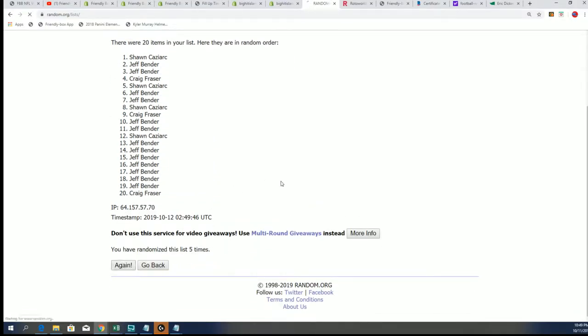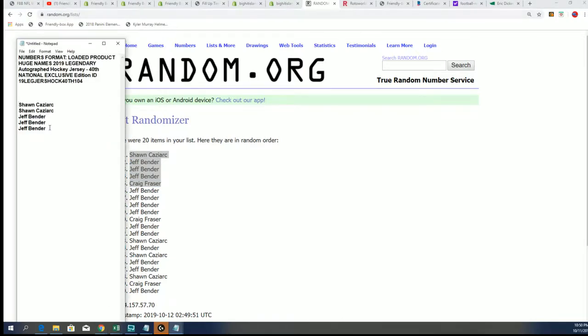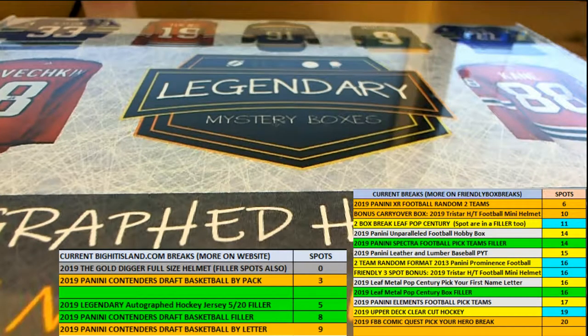Lucky number 7. Top 5 — there it is right there. Congratulations, you guys: Sean, Jeff, and Craig. Way to go. You guys have advanced on and now our filler is filled and it's time to break. I will add you guys to this list right here and you will own numbers.